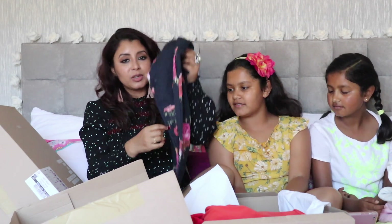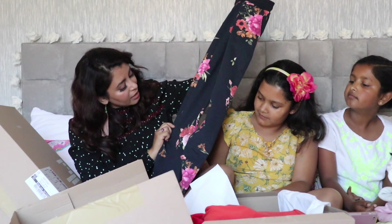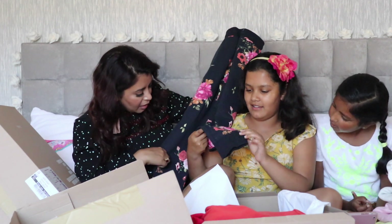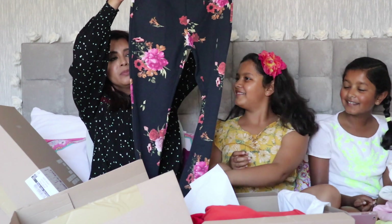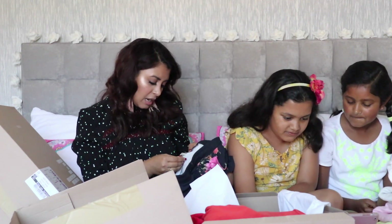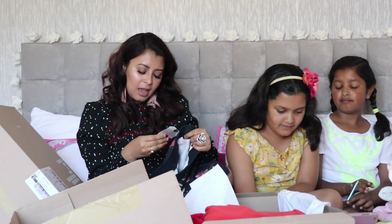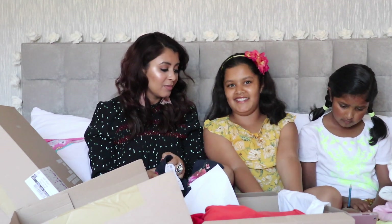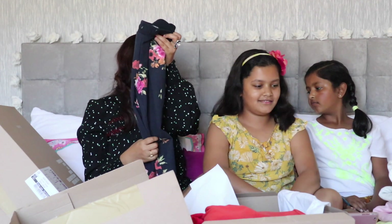This is a pair of jogging bottoms and I love the floral design on it. It's navy blue with nice roses on it — a jogging bottom in size 11 to 12. This will fit Ashi. The price was £9.99 and it got reduced to £6.99 — super bargain.